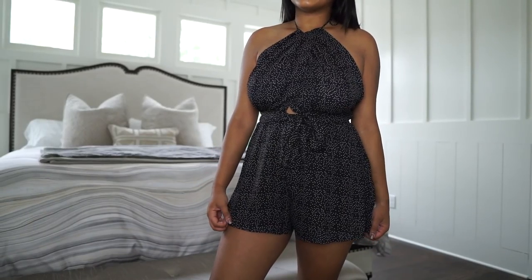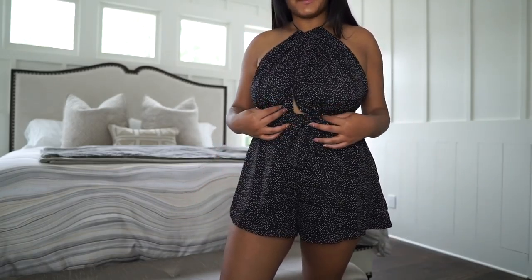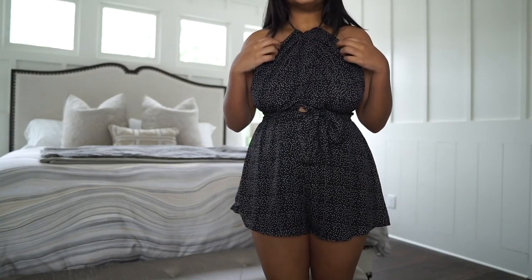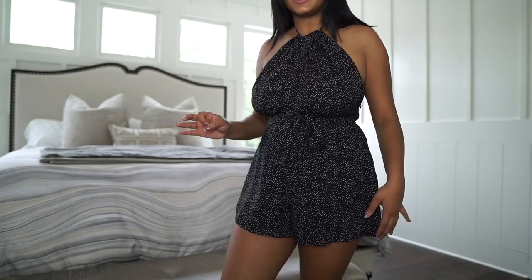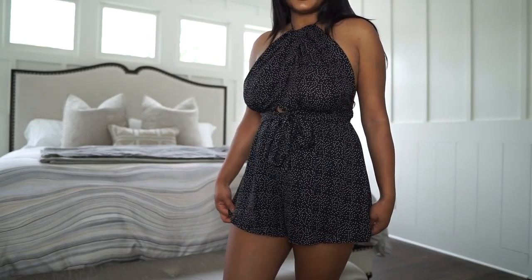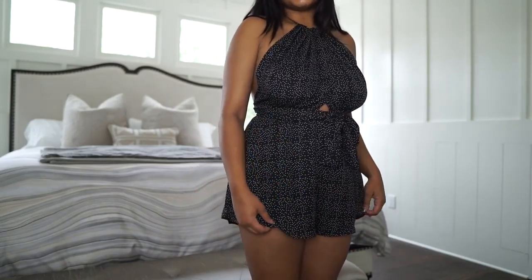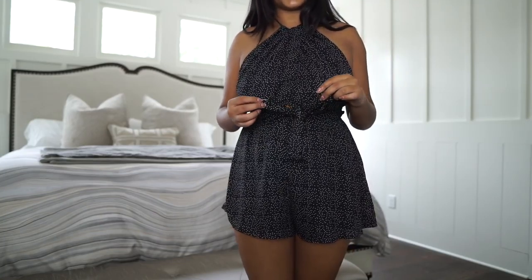Up next is this polka dot romper. It is super flowy and very, very comfortable — I highly recommend. I always like these high necks on me because maybe something about it makes me look slimmer in the chest, just because I do have really big boobs. The cinching of the waist helps too, and I definitely really like it. I don't know what to do with this bow — I'm not sure if it's supposed to be in the back or in the front.